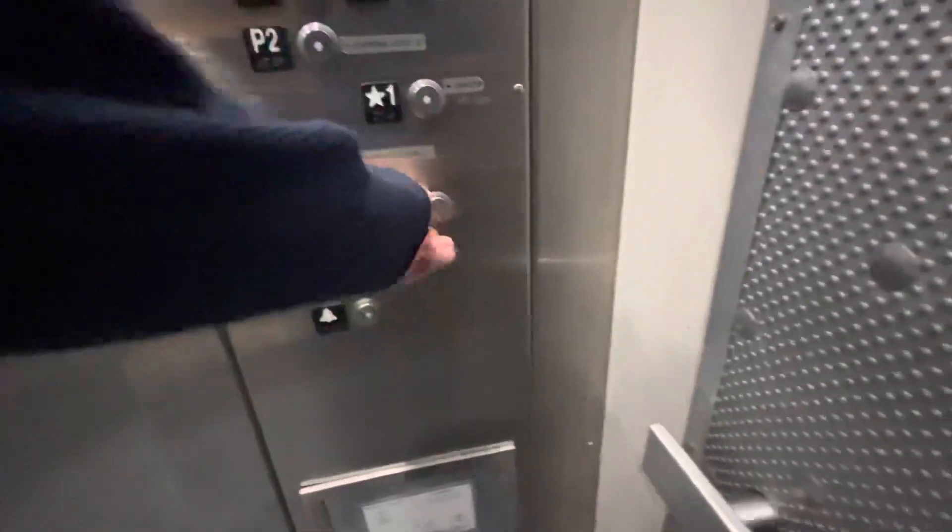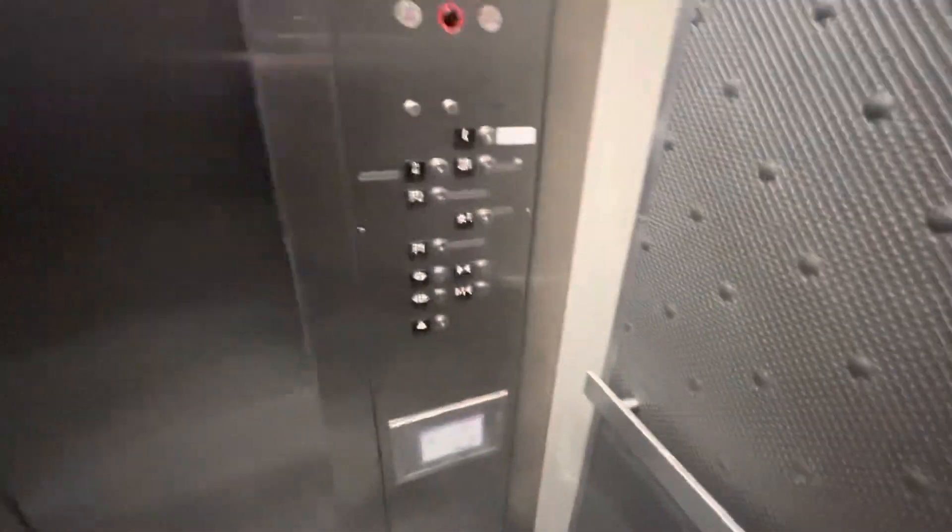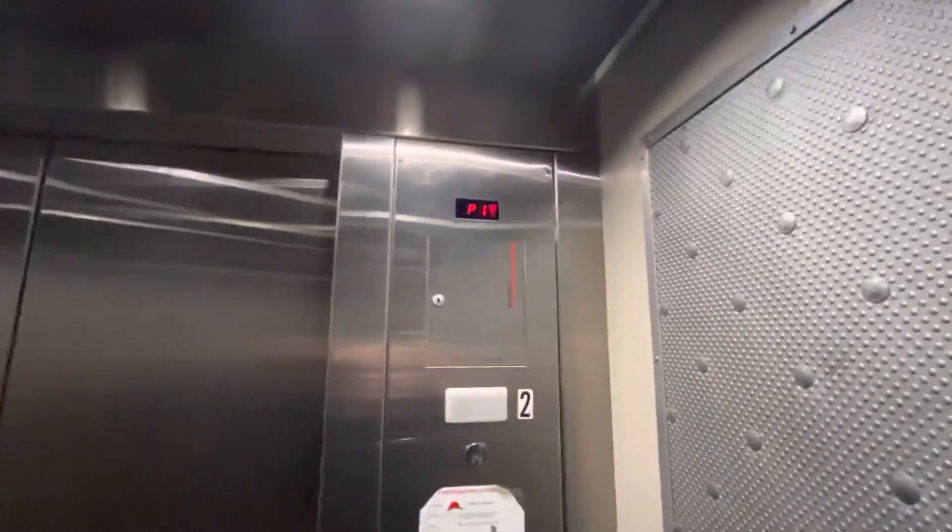Let me down the P1 first. Get our cabbie down the P1. Honestly, pretty nice — for a parking elevator, that is. Good one.